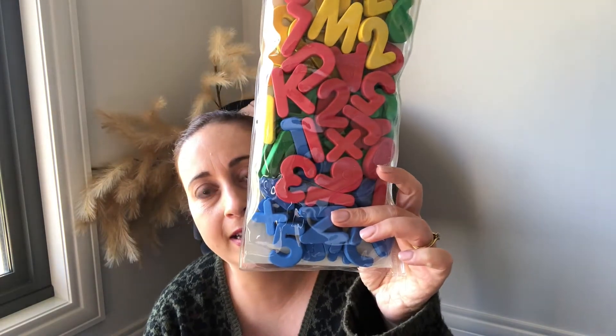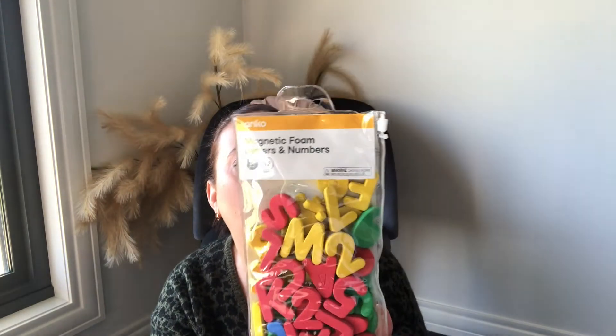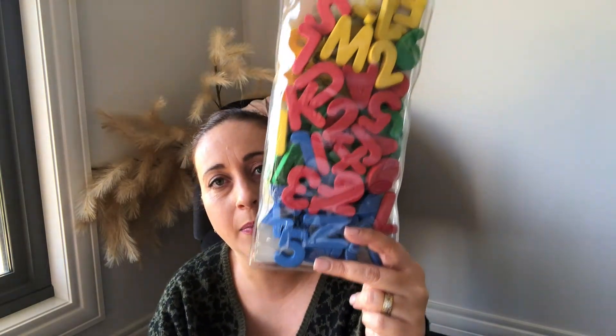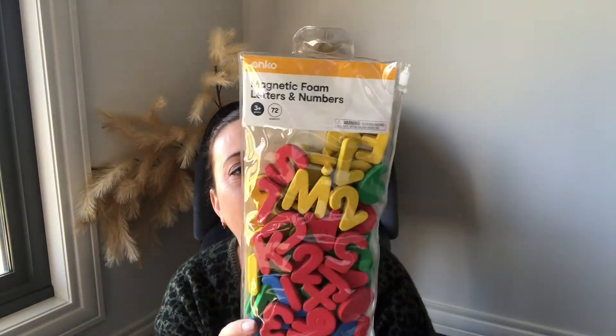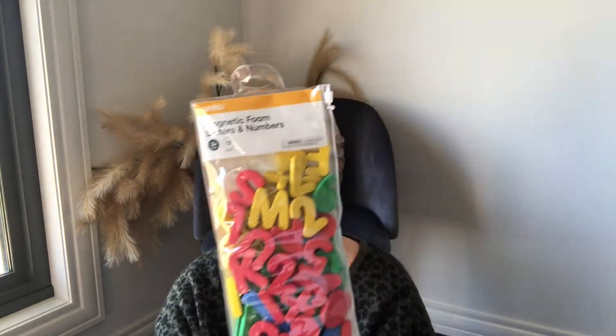I picked up these magnetic foam letters and numbers that I'll pop on my fridge or in the pantry. My son's doing really well with letters and numbers and I thought this might just push him along a little bit more, trying to get him ready for kinder next year. It's also a good way for him to start learning letters like his own name. I think this was three dollars — I'll have it listed down below.